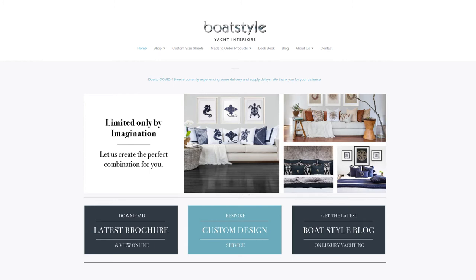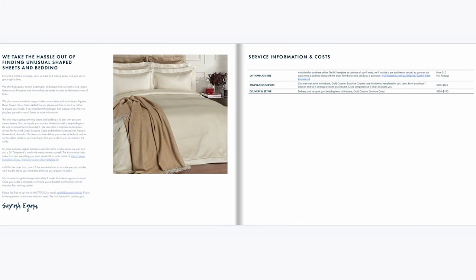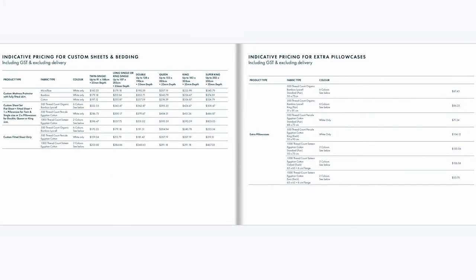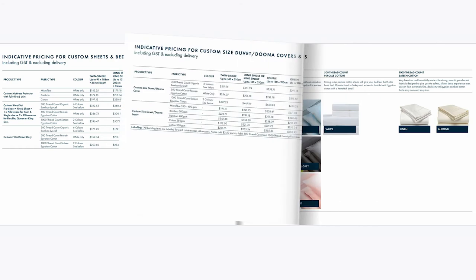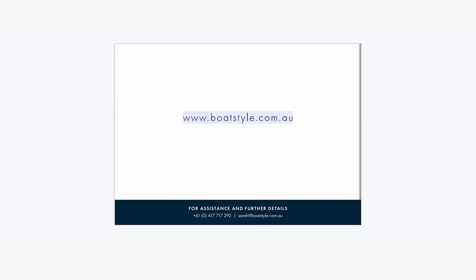You'll find the custom sized sheets tab at the top of the homepage at boatstyle.com.au. The custom made sheets and bedding brochure is filled with great options to suit all climates and budgets. If you're not sure what you need, call us for help or email us your measurements and we'll send you a quote.